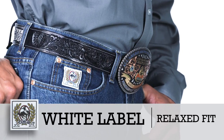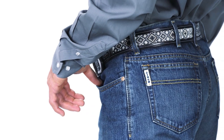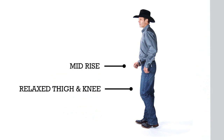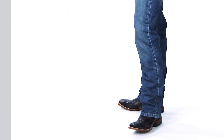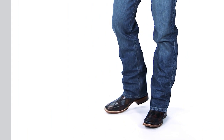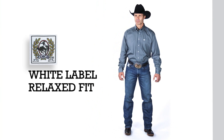The white label is our number one fit. It fits the average male body type and is the first jean a salesperson should start with when helping a customer that has never worn Cinch jeans. It has a mid-rise, relaxed thigh and knee, and straight leg. Many different ages and lifestyles wear the white label jean well. The white label comes in a variety of washes and is often available in new finishes throughout the year.